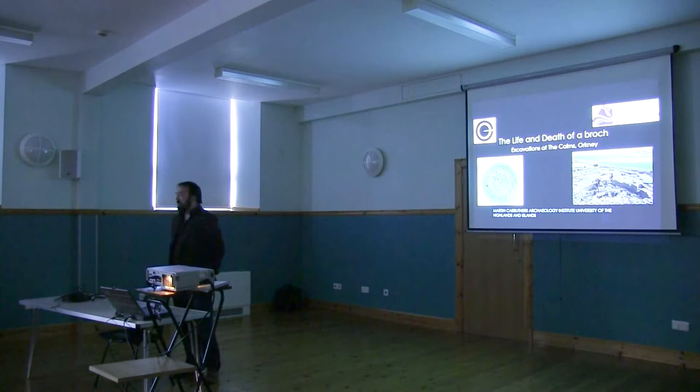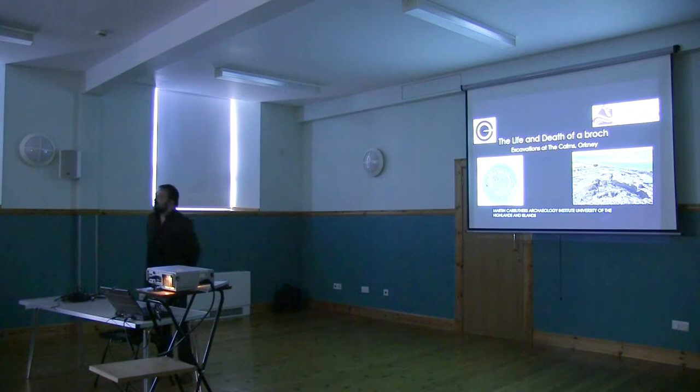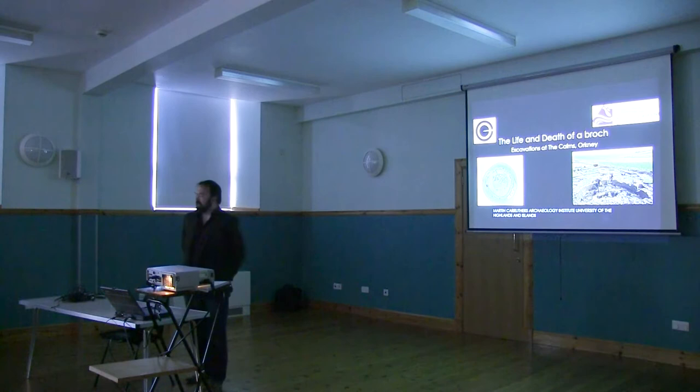The title of this talk is 'Life and Death of a Broch,' which implies a biography of this place called the Cairns that we've been excavating for, I'm alarmed to say, 10 years now down in South Ronaldsay. A biography implies we'll go through things in a slightly descriptive fashion, but I'll intersperse it with moments of meaning, significance, and interpretation as things emerge that I hope will be quite interesting for you.